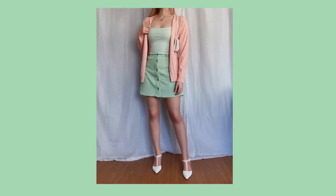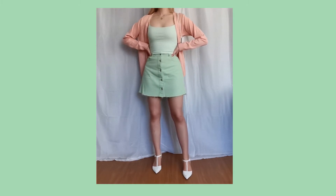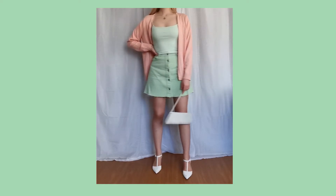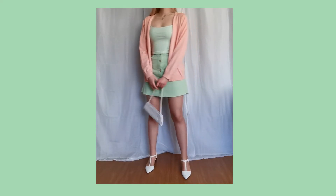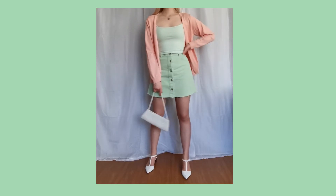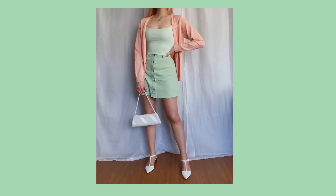For this one, I went with my off-the-shoulder green top, which pretty much perfectly matches my skirt. I love this look. I think it's really cute because green is my favorite color. I really love green, so obviously this is my favorite.